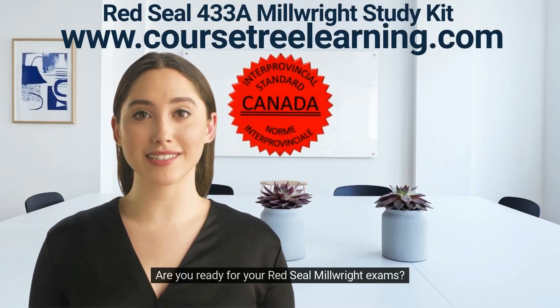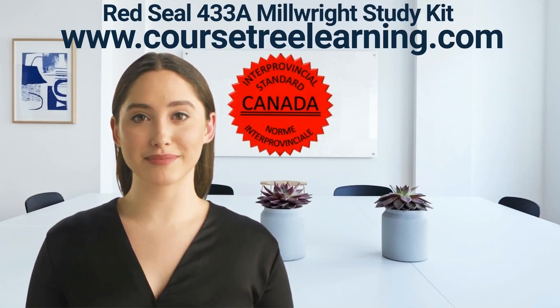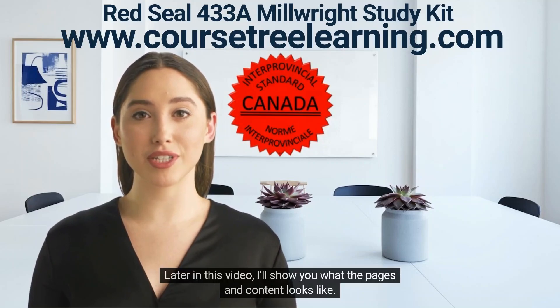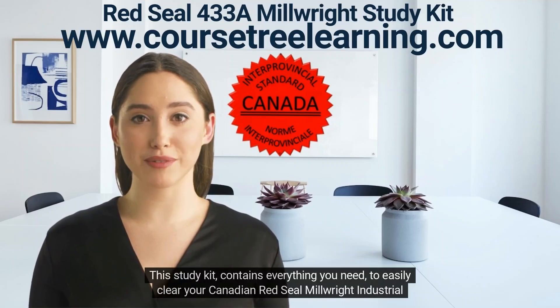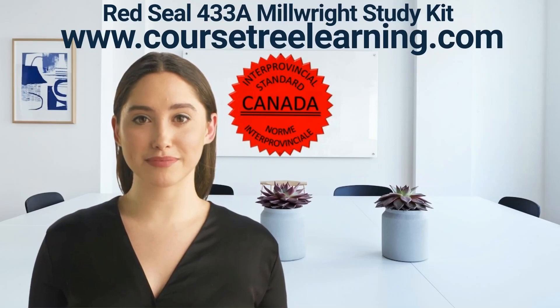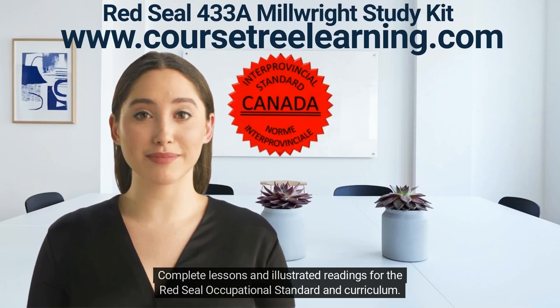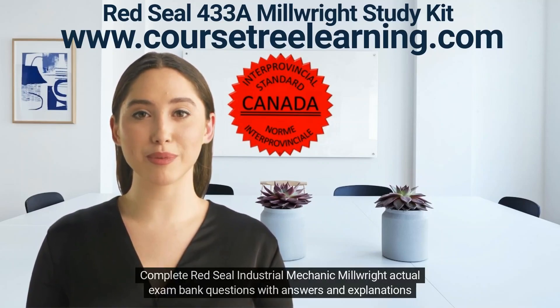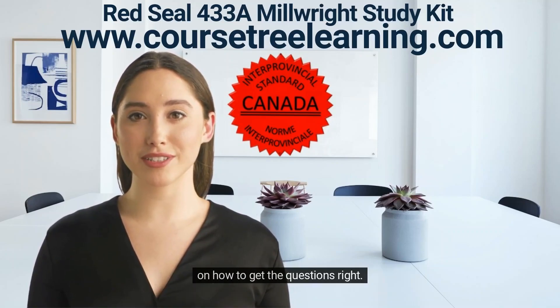Are you ready for your Red Seal exam? We have everything you need to prepare and feel comfortable in writing your millwright exams. Later in this video I'll show you what the pages and content looks like. This study kit contains everything you need to easily clear your Canadian Red Seal millwright industrial mechanic exams. You'll get complete lessons and illustrated readings for the Red Seal occupational standard and curriculum, plus complete Red Seal industrial mechanic millwright actual exam bank questions with answers and explanations on how to get the questions right.